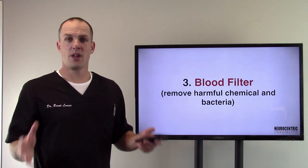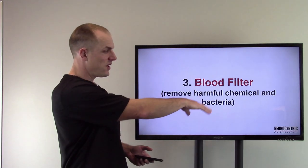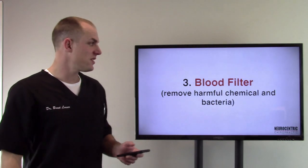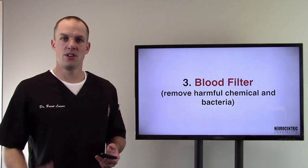Number three: a blood filter. This is where we get into removing harmful chemicals and bacteria, and then it combines that stuff with other things to help excrete it. It's a very powerful system — blood filtration is a key function of your liver.